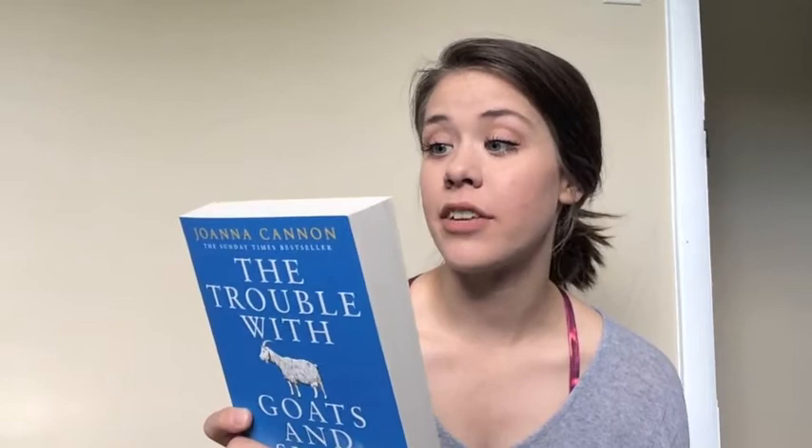Next we have The Trouble with Goats and Sheep by Joanna Cannon. This is set in a very hot summer in 1976. I'm going to read this little blurb on the back because I think it just makes this book sound so intriguing: 'Mrs. Creasy is missing and the avenue is alive with whispers. As the summer shimmers endlessly on, ten-year-olds Grace and Tilly decide to take matters into their own hands.' So a coming-of-age story about two young girls trying to solve this mystery. This just sounds absolutely wonderful and again I've only heard good things about this book, so very excited to try it out.